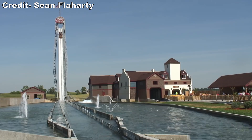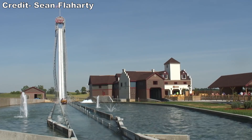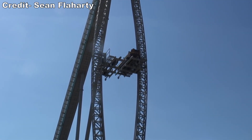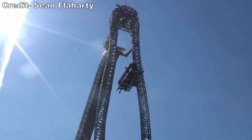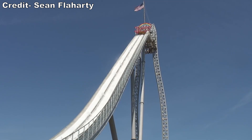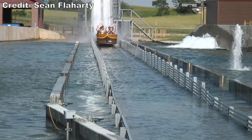Perilous Plunge was removed in 2012 due to inconsistent operation. Later, Intamin built an even taller but less extreme water ride for Holiday World known as Pilgrim's Plunge in 2009. This ride featured an exciting elevator lift hill to bring guests to the ride's highest point of 131 feet or 40 meters, but the drop was only at a 45-degree angle. This ride suffered extensive downtime and was removed after just 5 seasons.